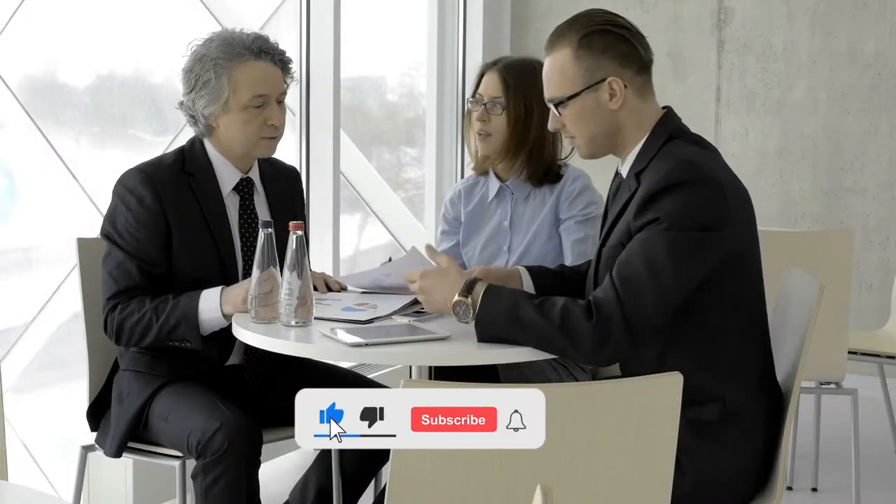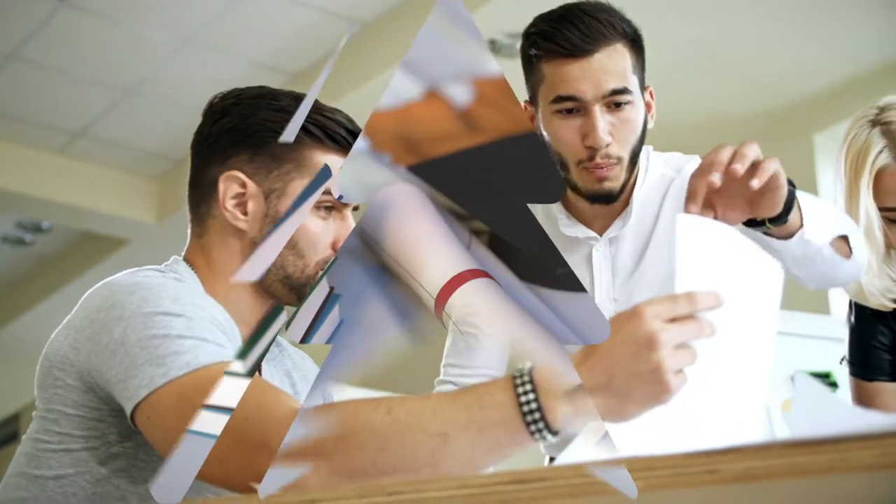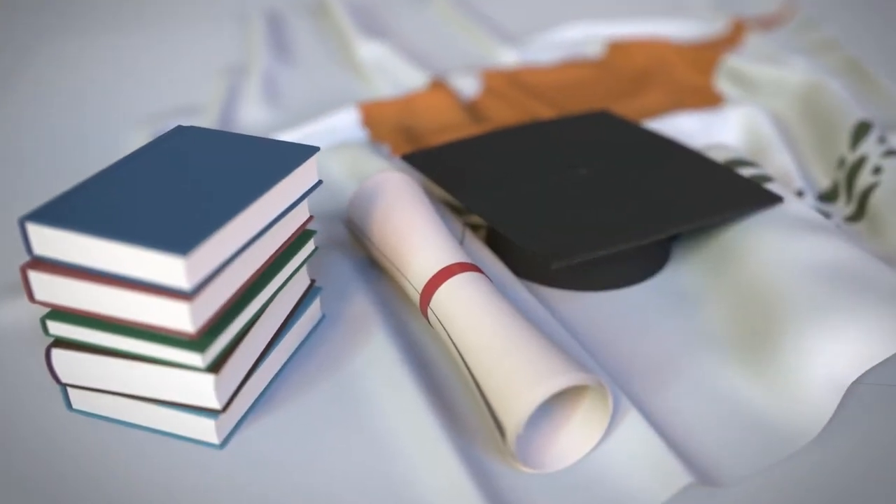If your visa gets approved this way, the university will send you a copy of the visa and you will be allowed to travel to Cyprus. Or, the university can also arrange an appointment and interview for you at the Cyprus Embassy in your country. Then, you will have to attend the interview and submit the required documents for a Cyprus study visa.